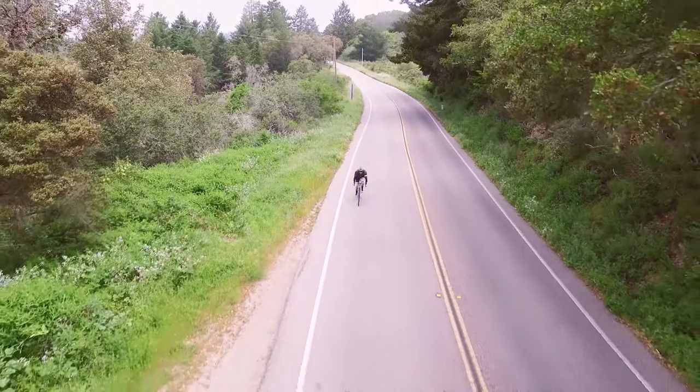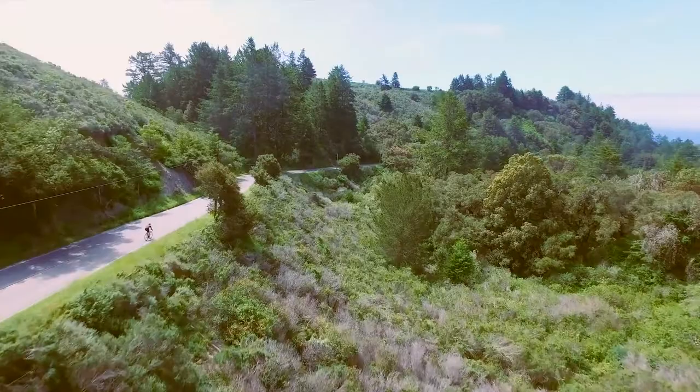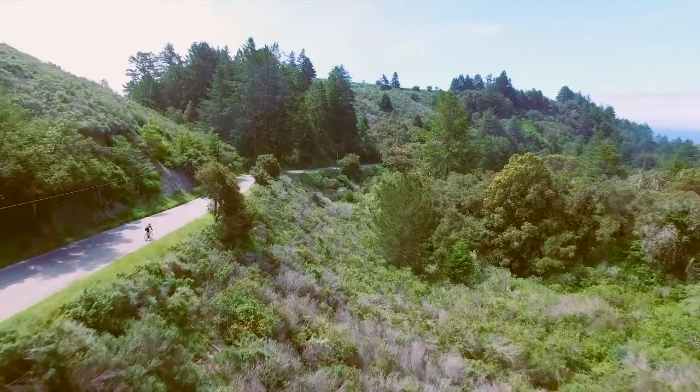One thing about this bike that a lot of people have asked me — I think it's something that should be hung up on the wall and looked at. It's that beautiful. I get that point, but to me, I feel like a bike like this is meant to be ridden, and it does get ridden a lot.